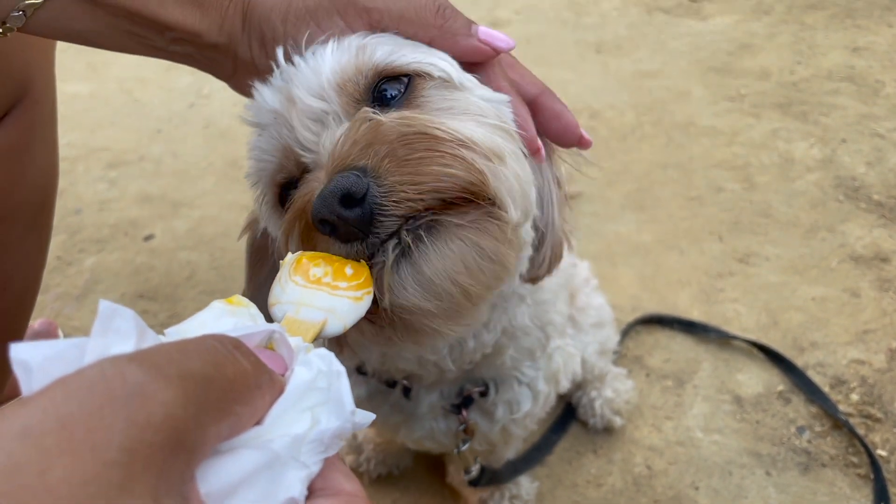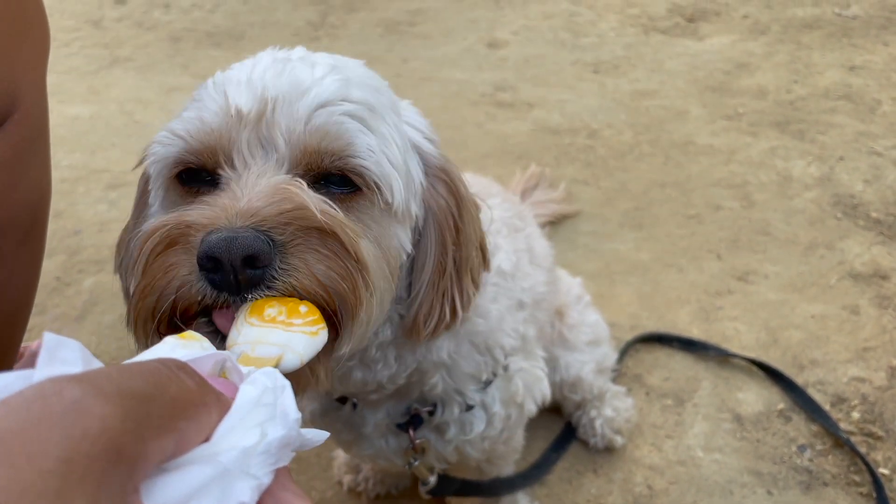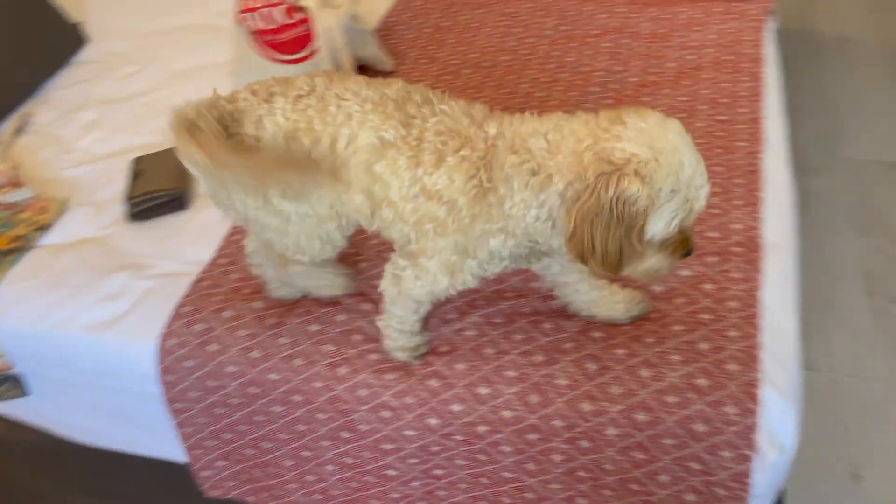After visiting the Plaza de España, we decided on taking it a little bit easier today and headed back to our hotel to eat there.